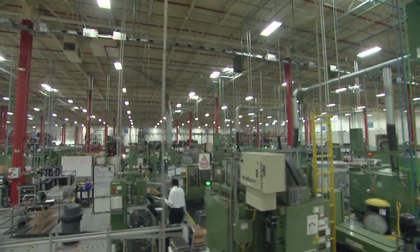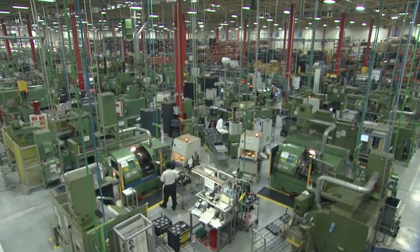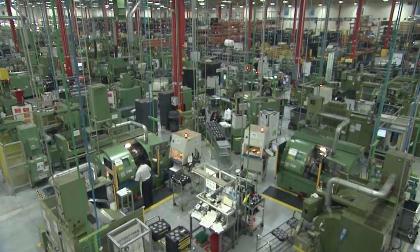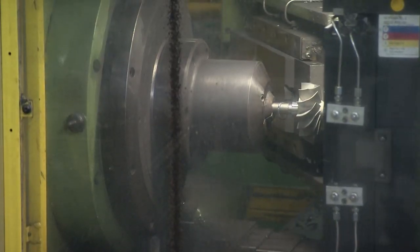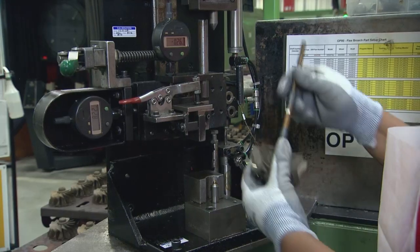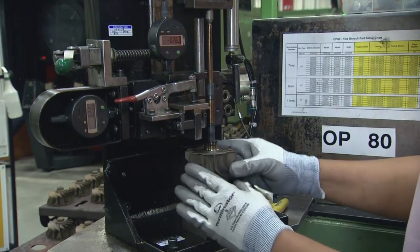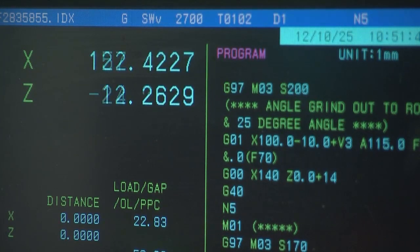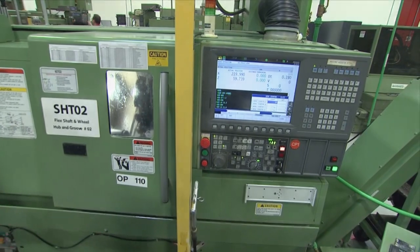To meet the specific needs of various customers, there are multiple lines dedicated to machining shaft-and-wheel components. The plant machines shaft-and-wheel assemblies used in turbochargers designed for mid-range engines as well as heavy-duty and high-horsepower customers. These components must be machined to stringent tolerances that enable them to perform flawlessly at the high temperatures and pressures within the turbocharger.